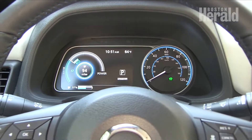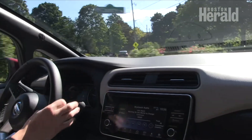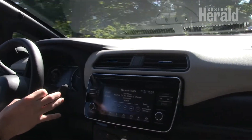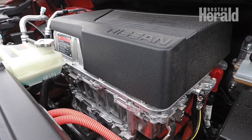The compact electric hatchback was fun to drive and sported more power than I had expected. The cabin was unexpectedly quiet, and only faint road noise was heard after I floored the 147 horsepower electric motor from 0 to 60 in just under 10 seconds.